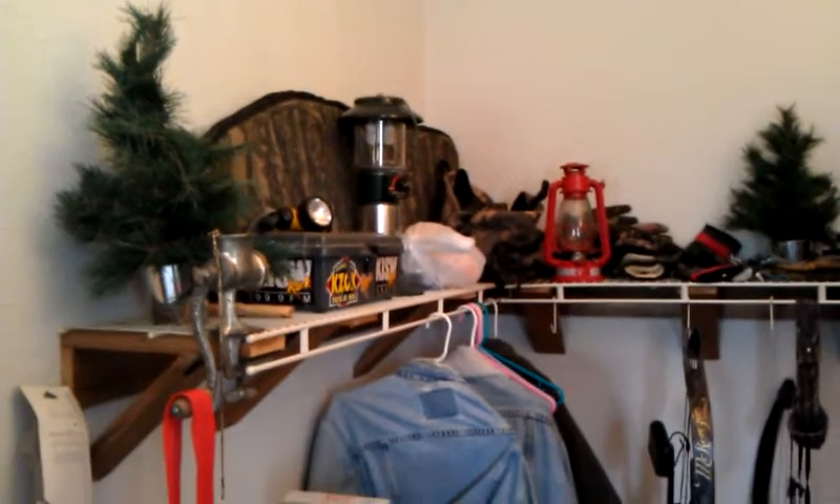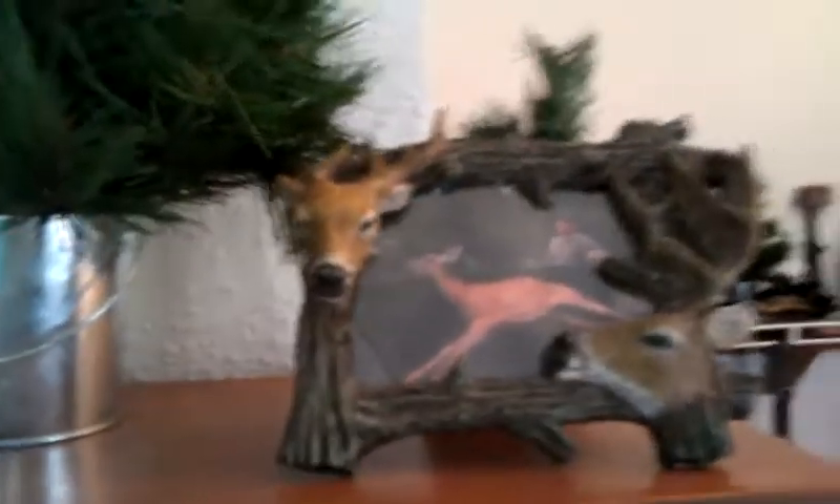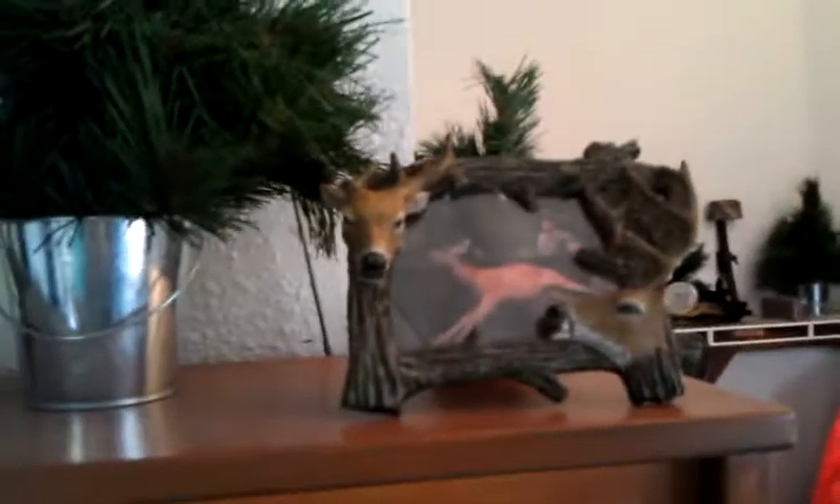And over here we have a bow holder, and then we have a meat grinder — isn't that just attractive? And then over here we have our borax — you know what that's for, that's for tanning deer hides. And then as we go up here in the rec room we have deer horns, and then we have a picture of the hubster with a deer that he so gently killed.